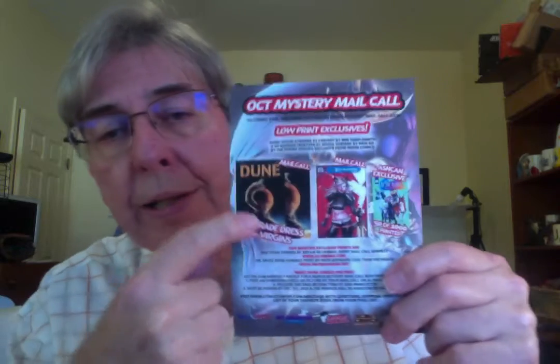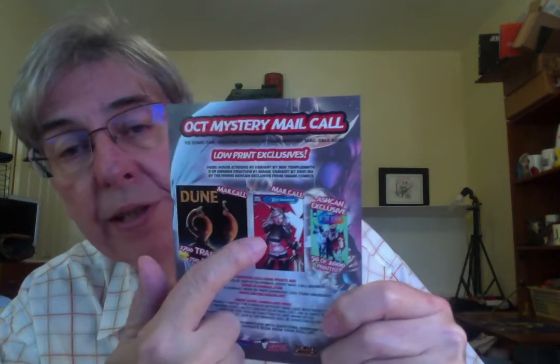This month we have the chance to get some Dune comics, which are a trade dress variant, and then there are 700 Virgin variants of that. There's also whatever this other item is — I'll get to that if we get one. And there's an exclusive ash can, which may or may not be in there — it's limited to 50, so it's a pretty slim chance of getting that. So let's just jump right in.